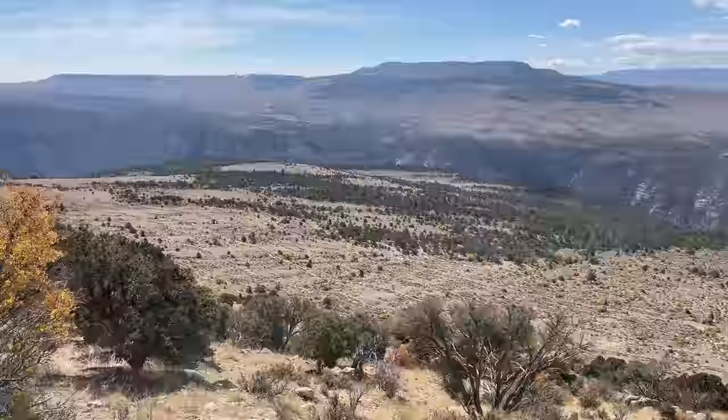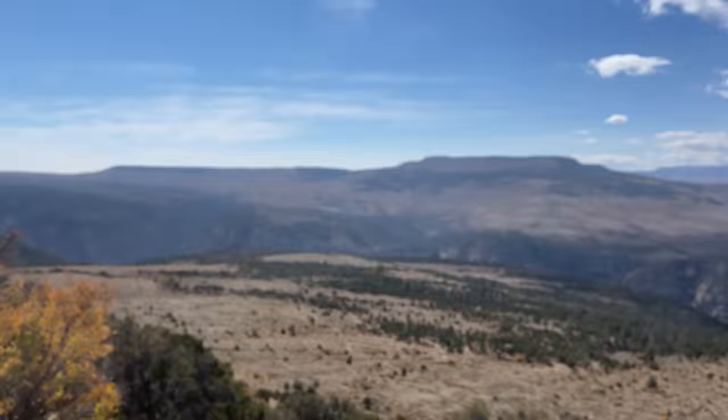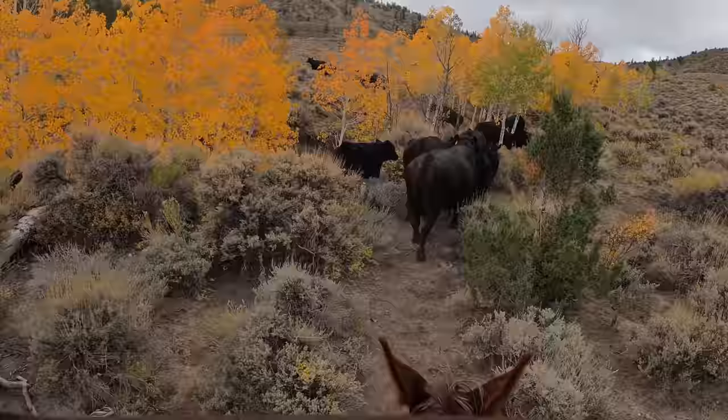We're starting on this ridge about right there and we are pushing all the way around this mountain. We have to gather all these swells through here. That's a long ways — we're not just going straight across, we're going up and down gathering wherever the cows are at. We have a big job ahead of us.